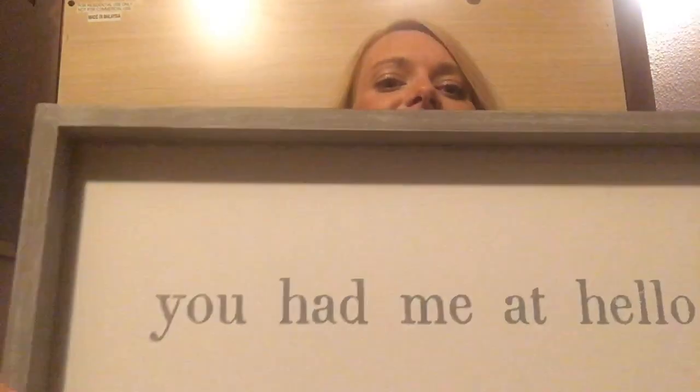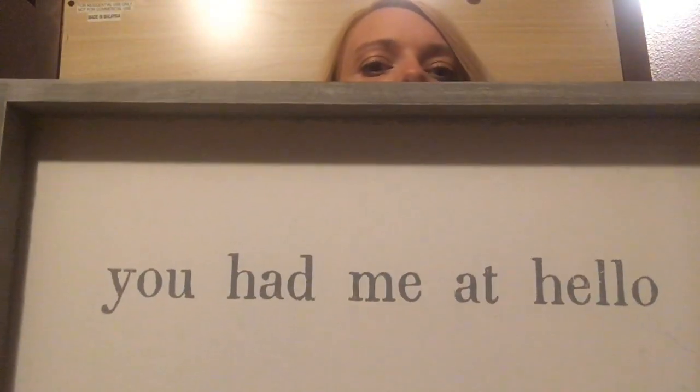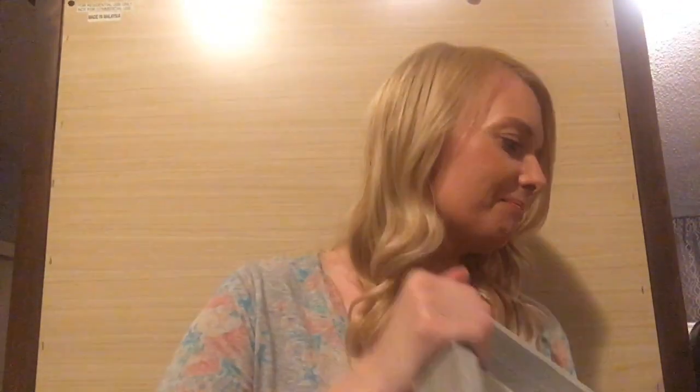This one I love because I love the Kenny Chesney song 'You Had Me at Hello.' My fiancée — because I am engaged — we say this quote all the time. So this is super cute. Not sure where I'm going to put it, but maybe in our bedroom.